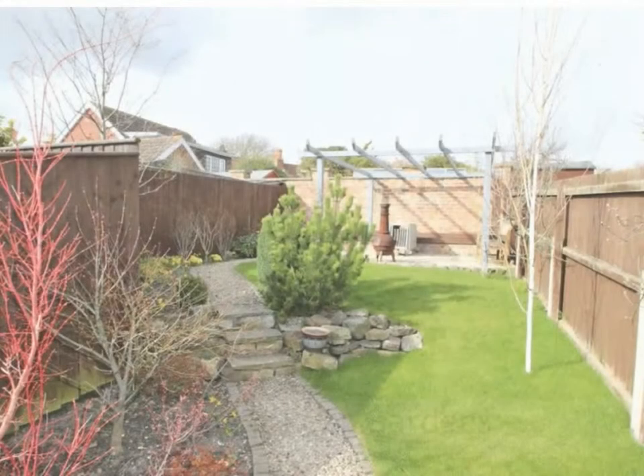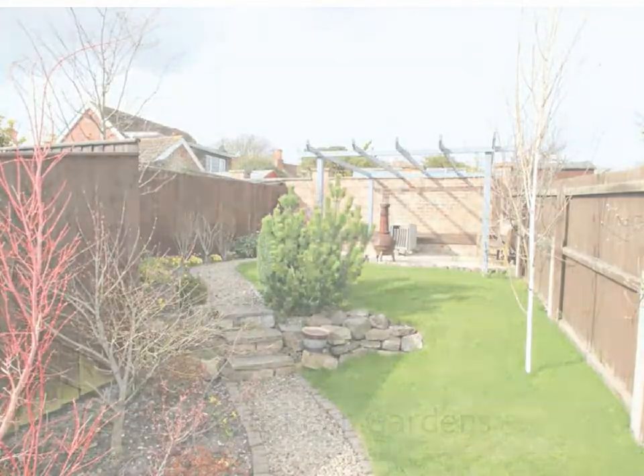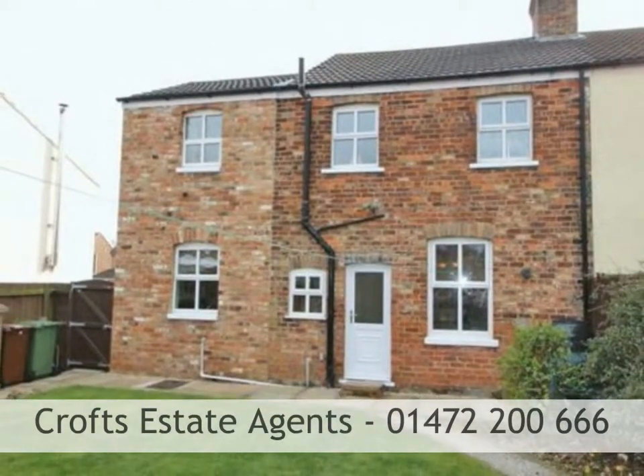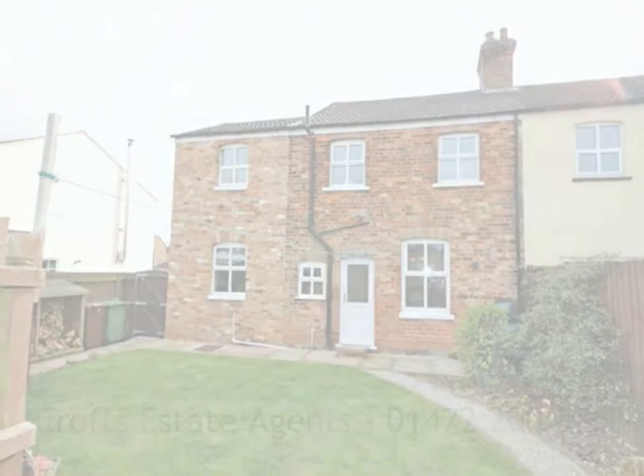Offering low maintenance front garden with off-road parking and a well presented and maintained rear garden, offering lawns, graveled path and a lovely patio area. Viewing comes highly recommended. To book a viewing call Crofts Estate Agents on 01472 200 666.